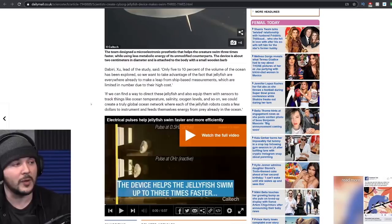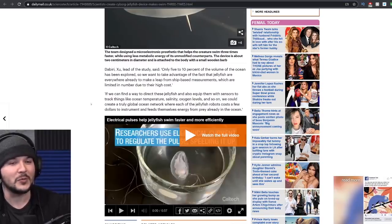Why should we build a bunch of robots that float around the ocean when there are things that already float around the ocean? Just boom, throw a little barb on there. One of the funniest things I've ever heard about the ocean was from Joe Rogan on his podcast. He was talking about Hawaii and surfing and he said he's scared of the ocean.